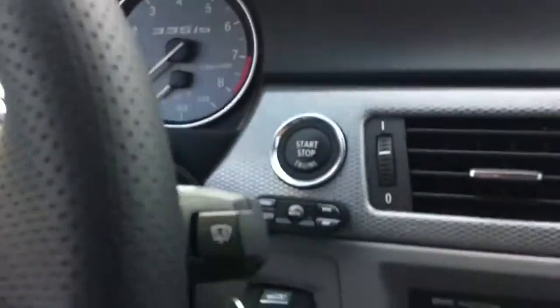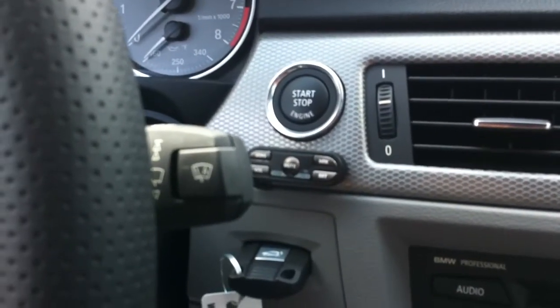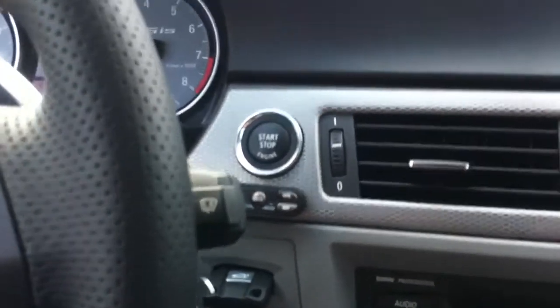Right below your start button is where we mounted the controls for it. Flows with the dash, matches it nice and parallel.